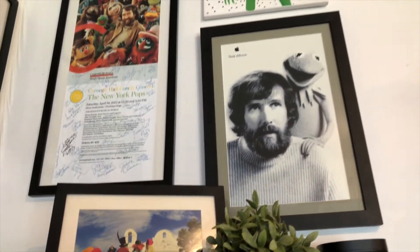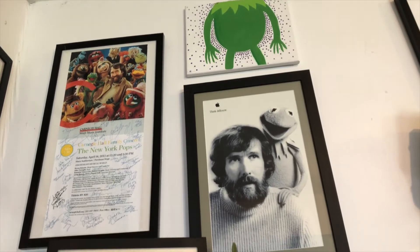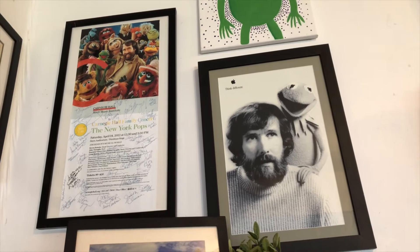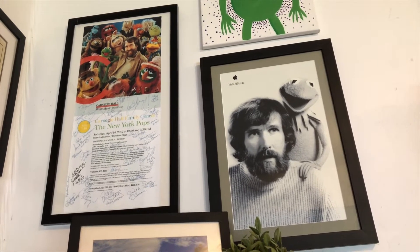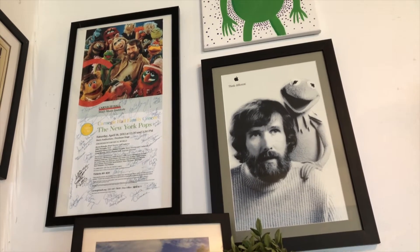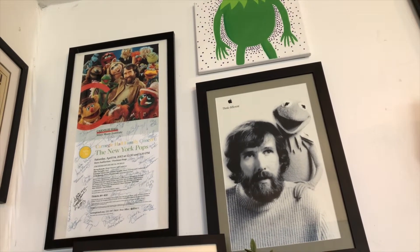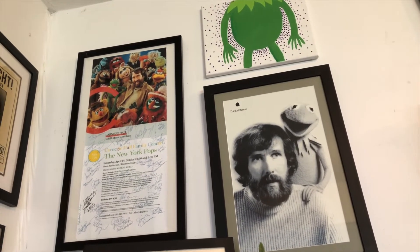Up here, on the left, is from the Carnegie Hall family concert series with the New York Pops. That was Jim Henson's Musical World Concert that we did, and everybody signed that. John Tertagli put that together. It's awesome.